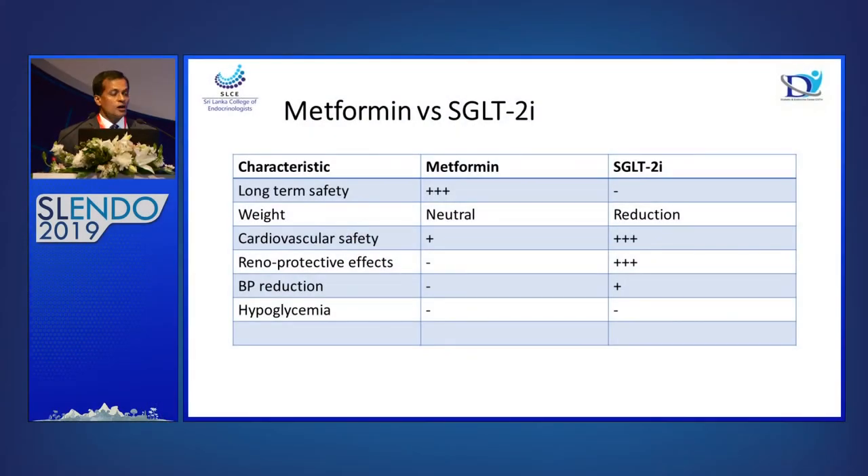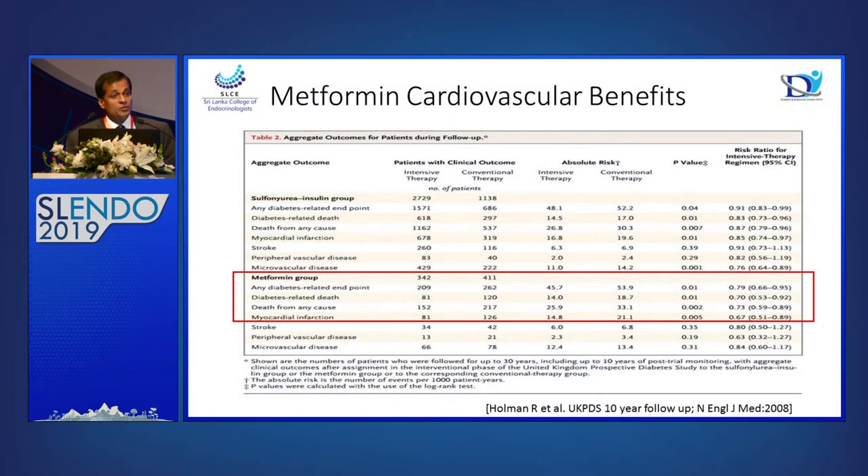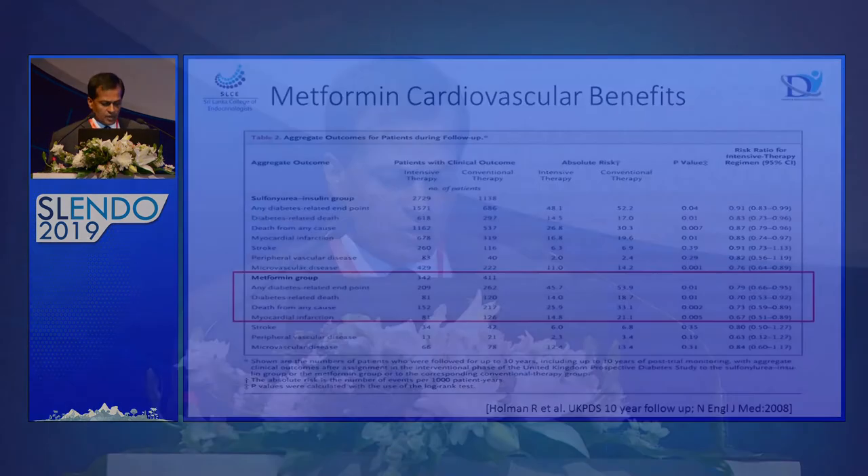Comparing metformin and SGLT2 inhibitors: we don't yet have enough data on long-term safety of SGLT2 inhibitors, but weight reduction is much more with SGLT2 inhibitors. Cardiovascular safety, renal protection, and blood pressure reduction are all with SGLT2 inhibitors, not metformin. The UKPDS showed that the metformin arm had significant reduction in any diabetes-related endpoints, diabetes-related death, all-cause mortality, and myocardial infarction. But we are now in a different era where UKPDS may not be fully relevant.